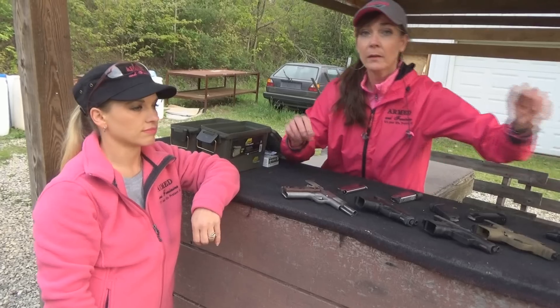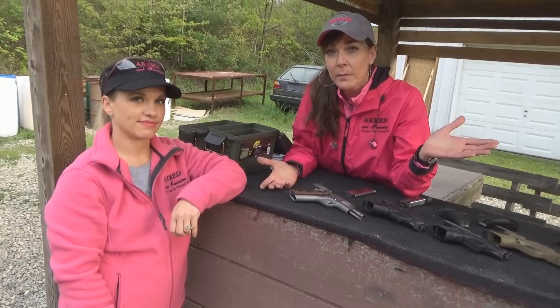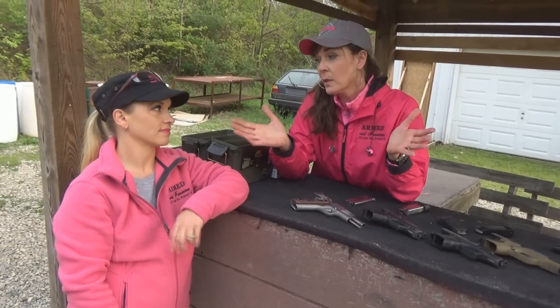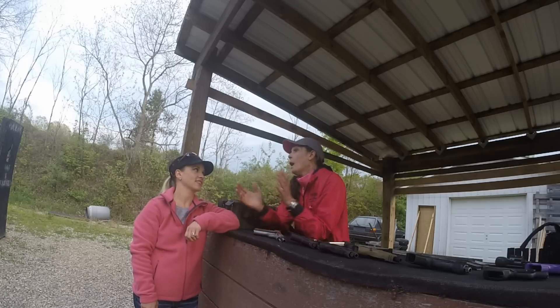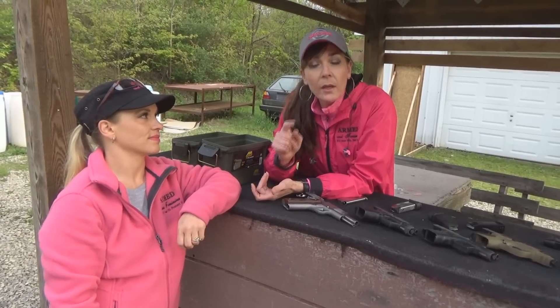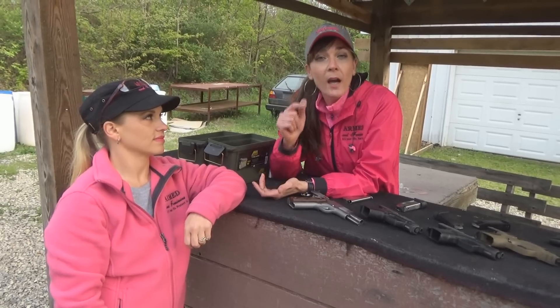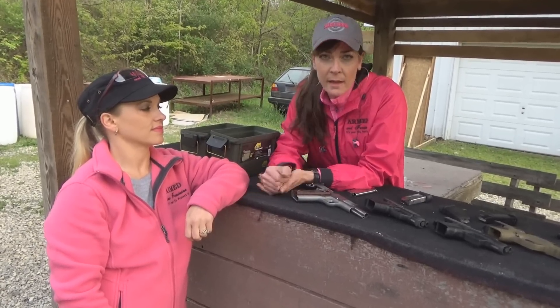So we learned a little something here — little ladies and big ladies too can handle the same size firearms as pretty much every man can handle. As long as your grip is consistent and you know how to rack properly, you're good to go. My standard answer to every woman who asks what gun to get is this: you get the biggest gun that you can comfortably, accurately, and confidently shoot, and if you're concealing, that can conceal well. That's the gun you should get, and only you can decide what that is.